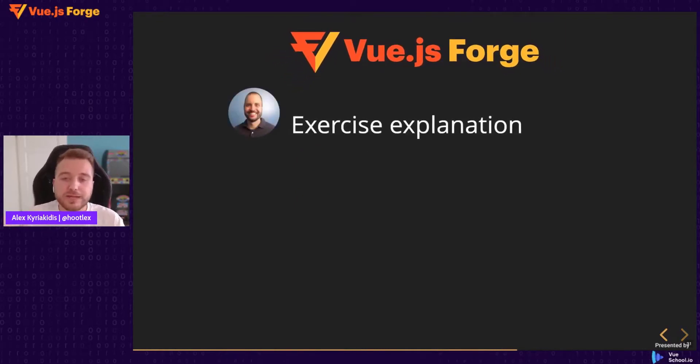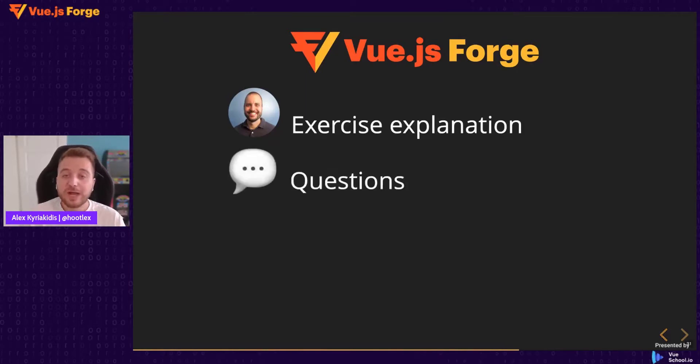In each session, we will start with an explanation of the exercise — what we are going to build in that part. This will always be Daniel Kelly, who is the lead instructor at VueSchool and the Master of Code at Vue.js Forge. He created all of the exercises, all of the code boilerplates, and will also help all of the live coders and speakers with the solutions. Then after we explain the exercise, we will answer your questions from the audience regarding what we are going to build and how.